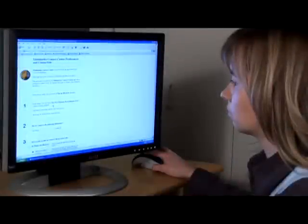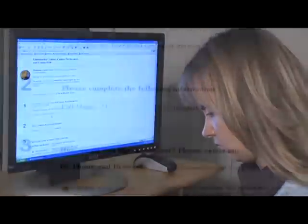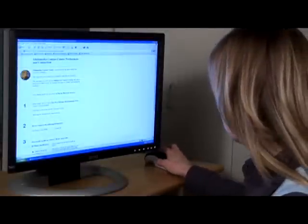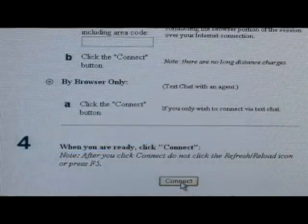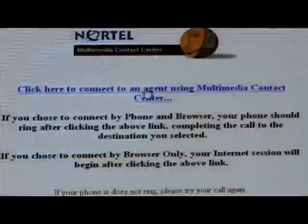So she selected the chat button. Here Lynn can type in her name, and she's going to send this off to the call center agent by hitting the connect button at the bottom. And there we go.